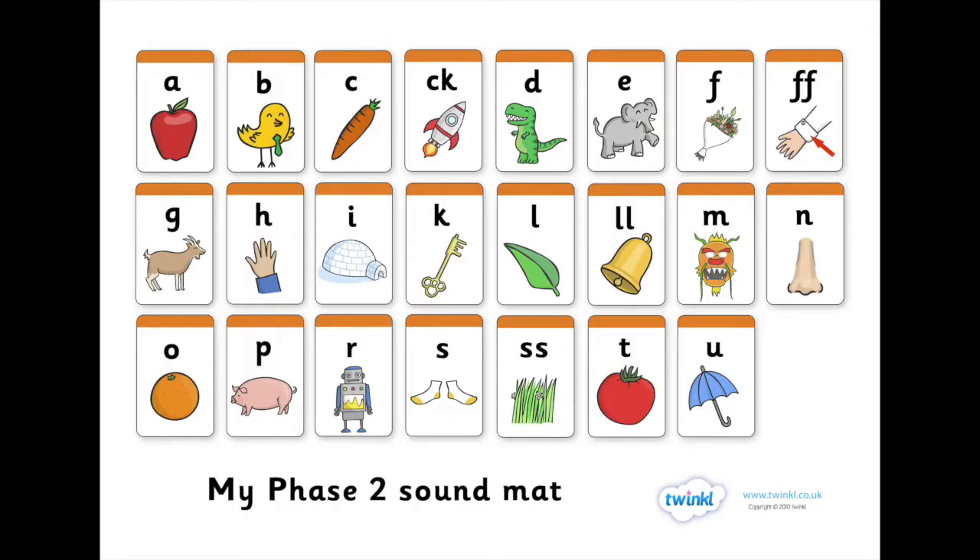I will attach a sound mat here — these are your phase two sounds that your child will learn first. If you want to look up the songs and the actions, if you type in Jolly Phonics onto YouTube, all of the songs will come up and they have all the actions with them and you can start learning them at home too. I will put a video of me doing all the actions at the end of this video. However, I'm not going to sing the songs — if you do want to hear the songs you can type them into YouTube and they will be there.